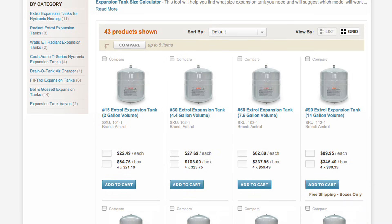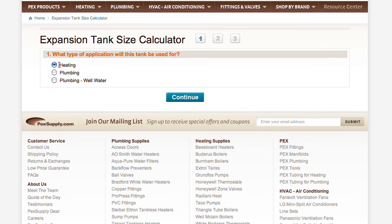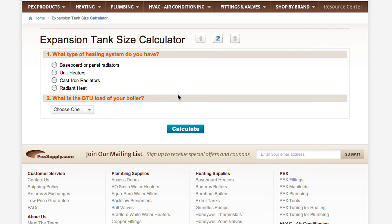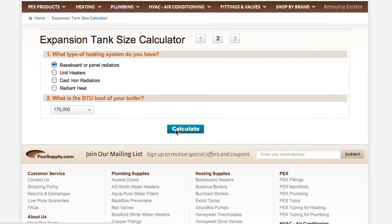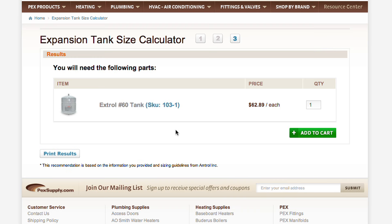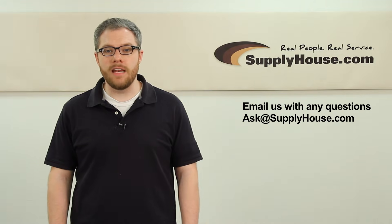SupplyHouse.com offers a large selection of different tank sizes to fit your system. We also have an expansion tank calculator that uses simple inputs including the type of heating system you have and the BTU load of your boiler to determine the exact size and model tank you need. For more information about expansion tanks, visit the resource center at SupplyHouse.com or email us with any questions.